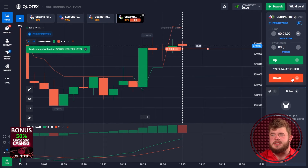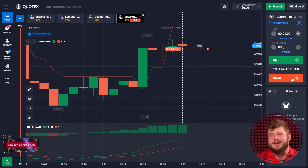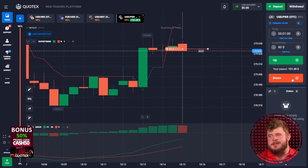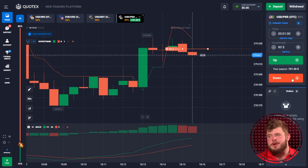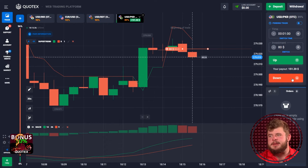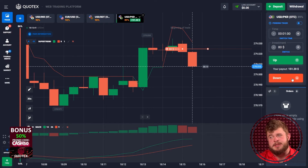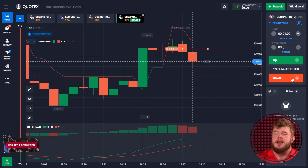Now we are opening a sell position according to the supertrend and MACD, because we have reached a strong level of resistance. After this, we are receiving a good pullback reaction from the zone. Price is starting to go down and we are thriving on that. We have invested $80 here and now we are receiving a very good reaction. Let's wait some time and receive our profit. Everything is okay for that trade.